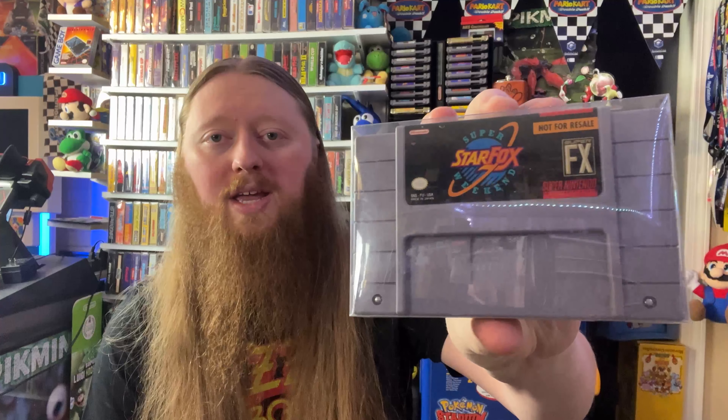Next up, we have another Super Nintendo game, and this is the rare instance in my collection where it's not complete in box. I try to only collect complete in box — meaning I want the cartridge, the manual, and the original packaging. But for this game, it never really came with a box. There is a piece of paper that originally came with it, which I do not have, but for now I'm happy to have the Star Fox Super Weekend cartridge.